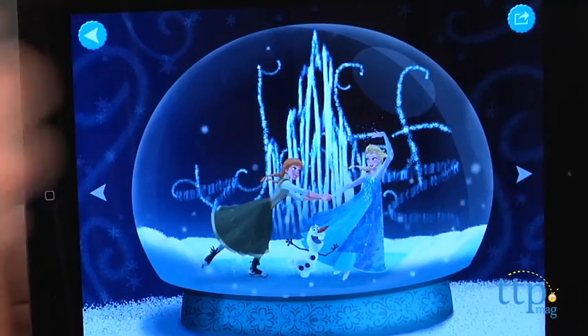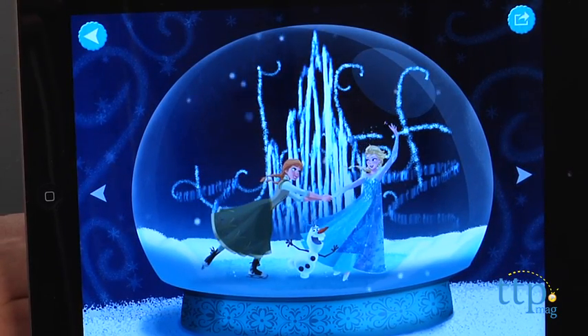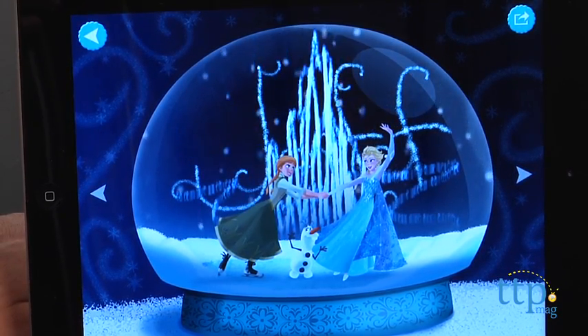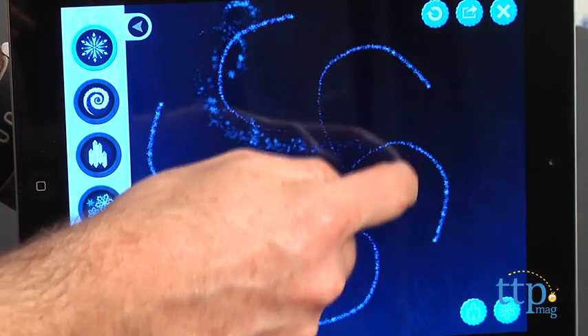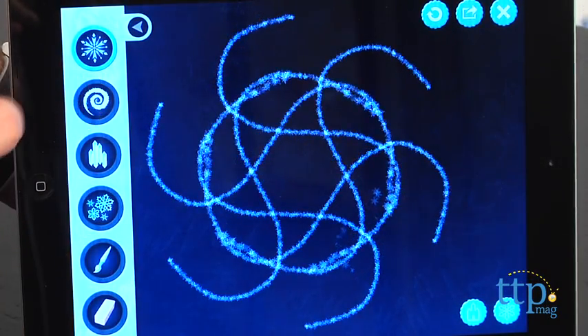In Play, kids can create a snow globe, draw with a selection of ice and snow themed tools, and uncover hidden images in an ice puzzle. You can also access the games directly from the storybook whenever you see a matching icon.